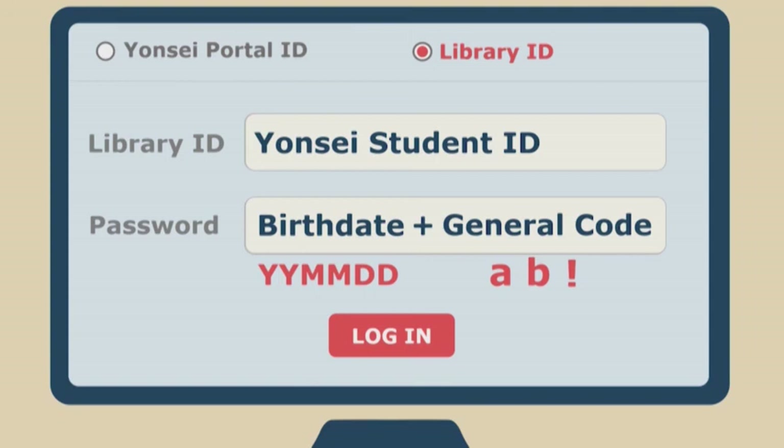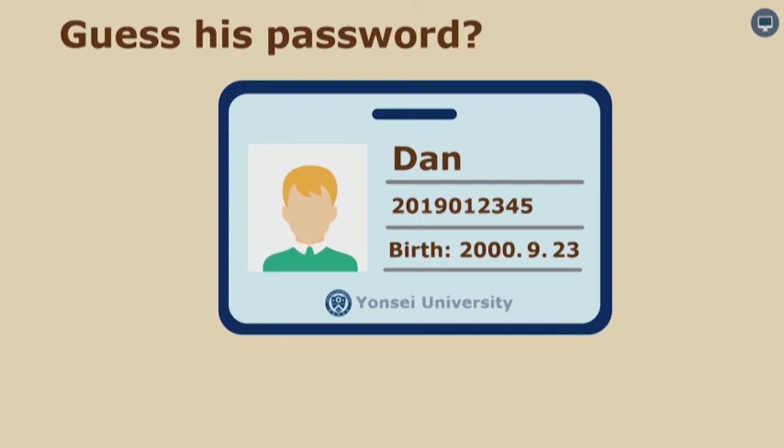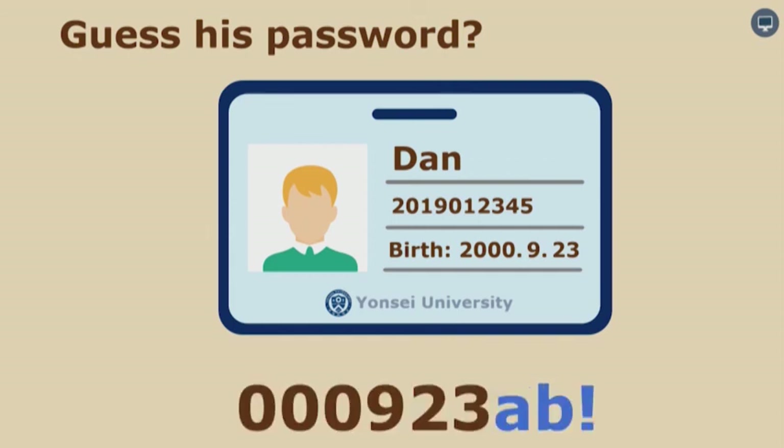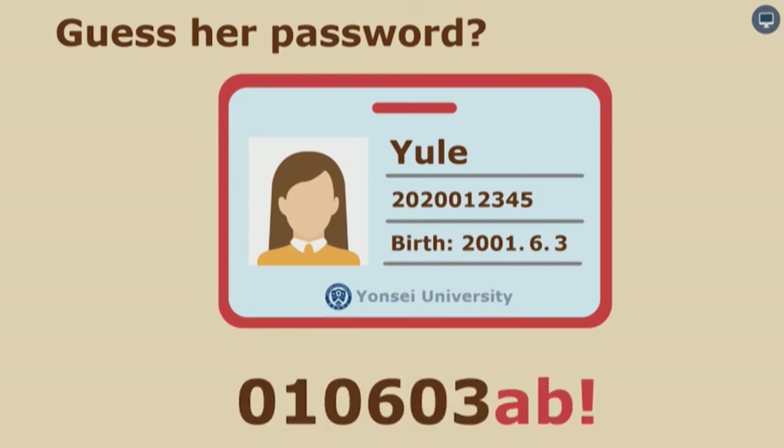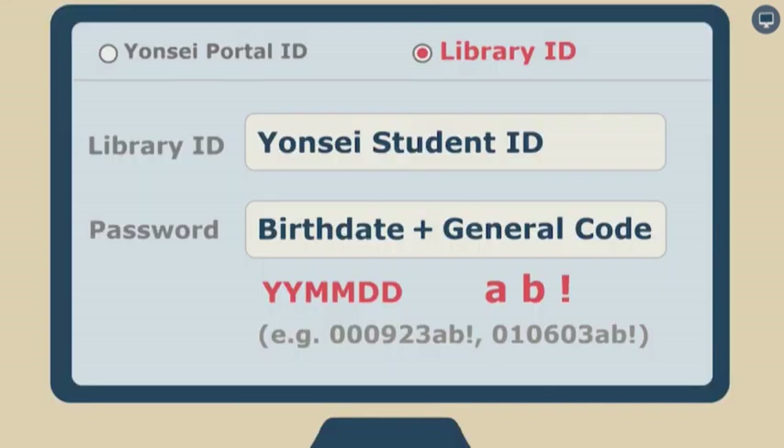Let me show you some examples. If someone was born on September 23rd, 2000, their password would be 000923ab!. If Yul was born on June 3rd, 2001, the password would be 010603ab!. Many students forget their password the very next morning after the library orientation, so please take out your mobile phone right now and take a photo of the screen before I move on.